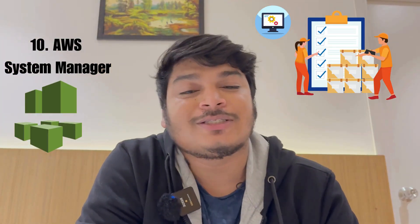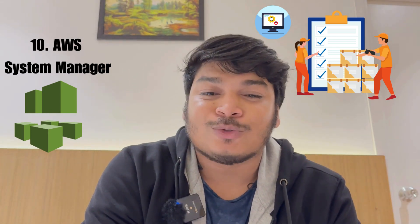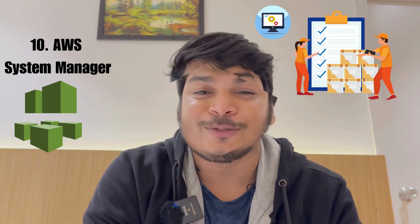Number ten is AWS Systems Manager. This helps manage your AWS resources and enables you to automate operational tasks to improve productivity and reduce human error.